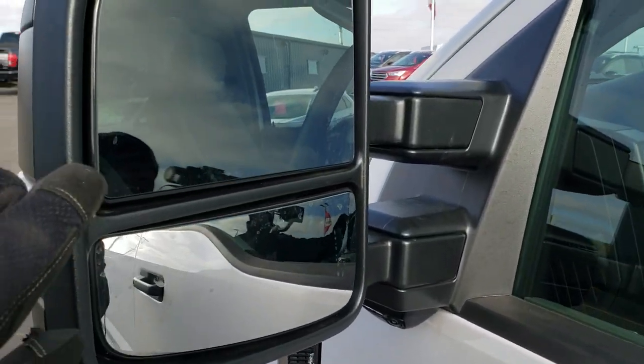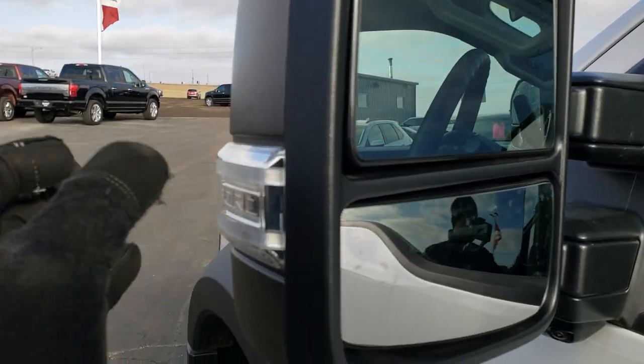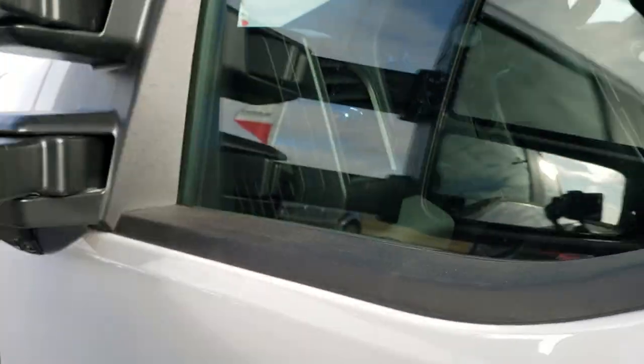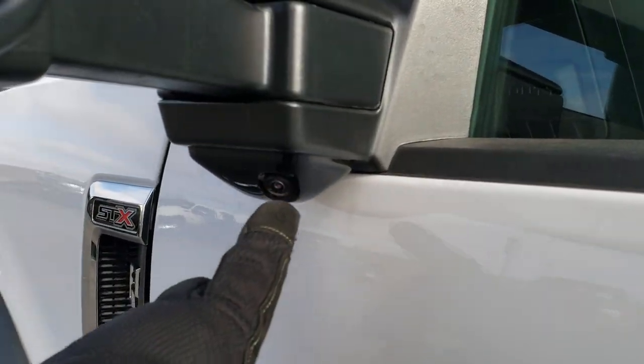Take a look inside. You get the telescopic tow mirrors with blind spot monitoring there. You get LED side lights and they also fold out like so and manually fold in. You can see there's the camera for your 360 view camera.